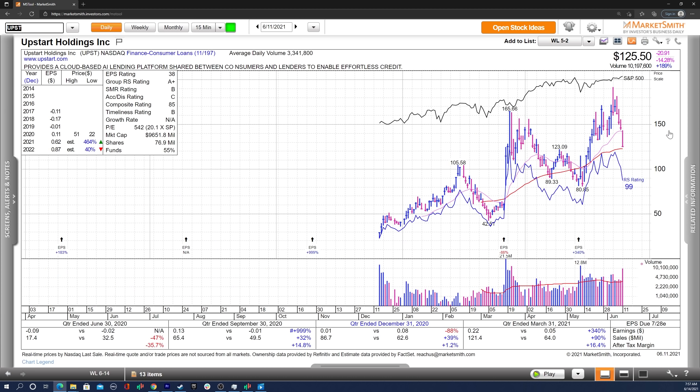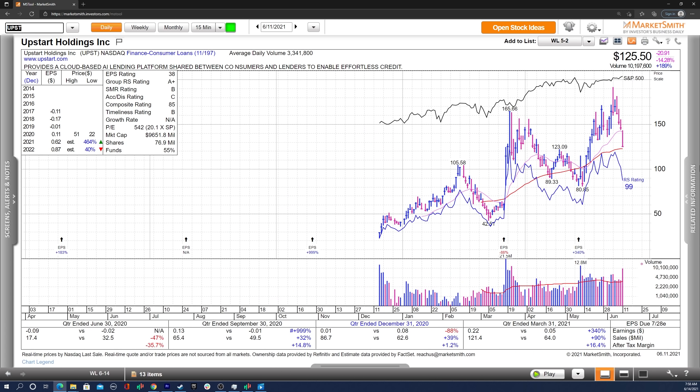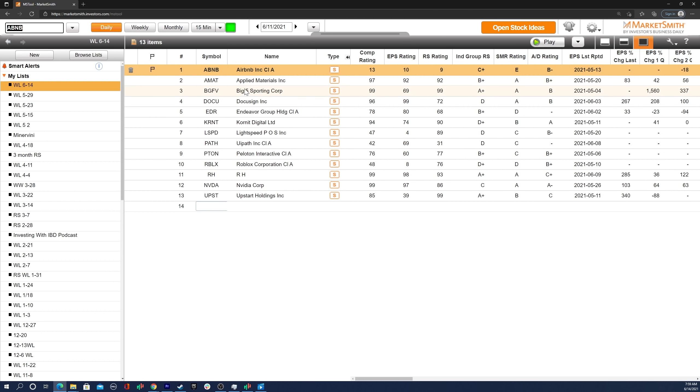Last up, we've got UPST. This is not set up properly for my type of trading — I'm just watching it. There's a lockup expiration happening, I believe this Monday. There is some confluence with the 50 SMA and this prior pivot, and I'll just be watching to see how the support level holds. I probably won't be trading this one since this type of pullback isn't really my style. But it has great fundamentals — just look at these earnings estimates. There's nice fund sponsorship already and one high-quality fund in there as well. Overall, that is my focus list for this upcoming trading week. My top three picks are ABB, LSPD, and also PATH.